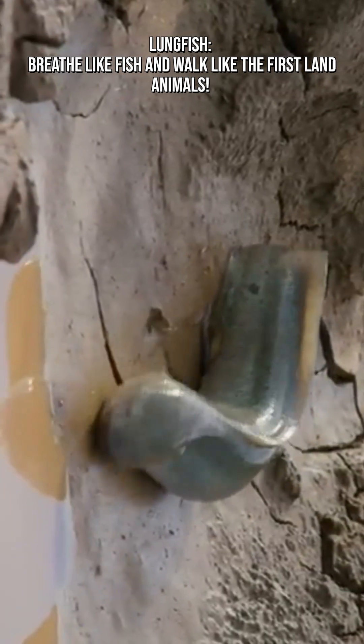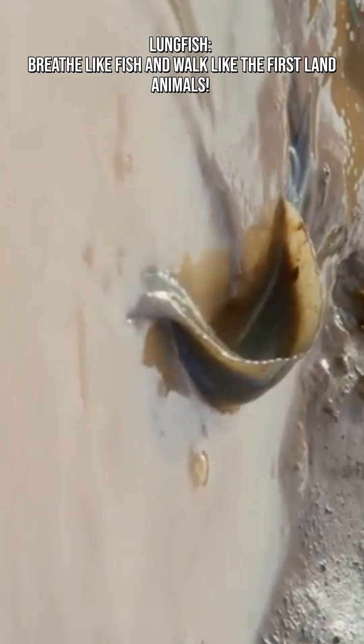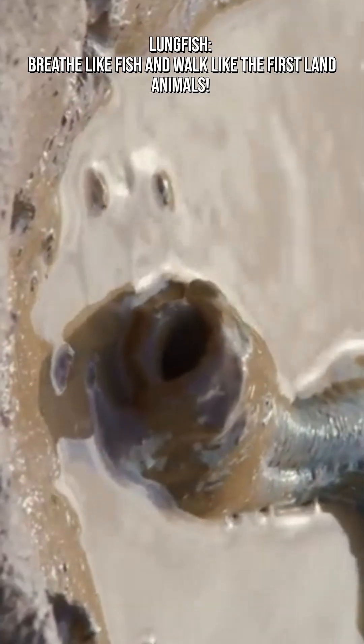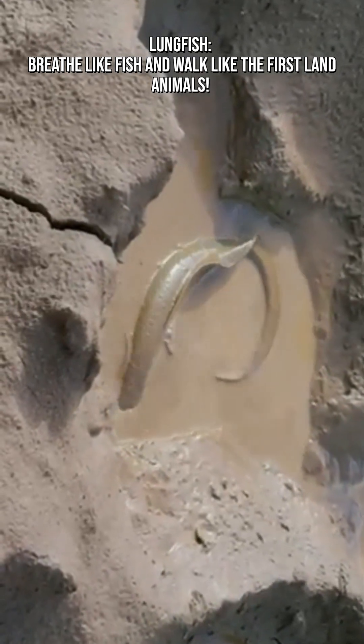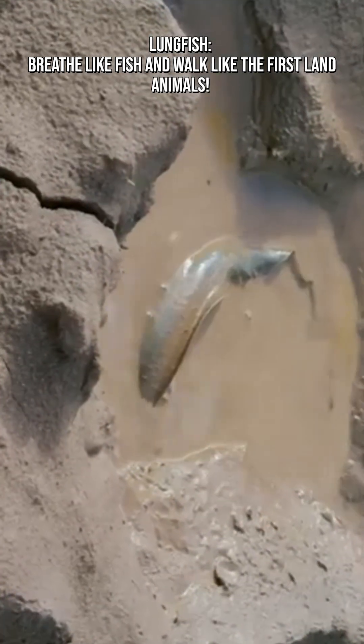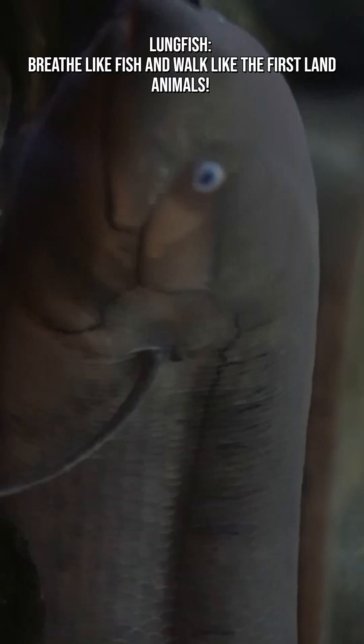They're living time capsules, carrying traits that bridge the gap between life underwater and the first creatures that ever crawled on land. With their strange mix of gills, lungs, and prehistoric resilience, lungfish show us what evolution looked like before the split between aquatic and terrestrial worlds.